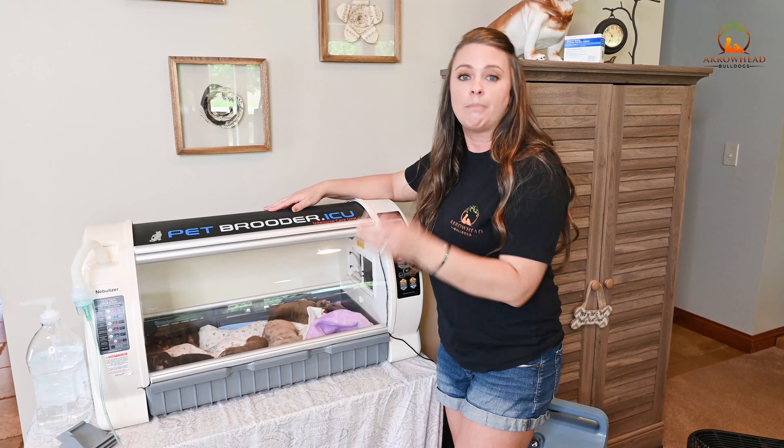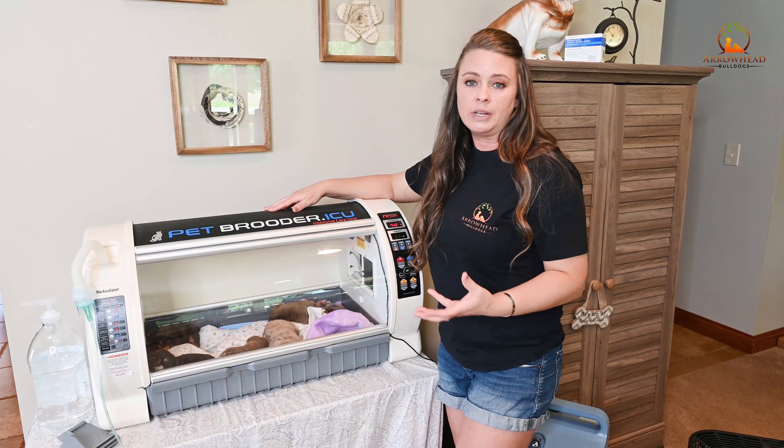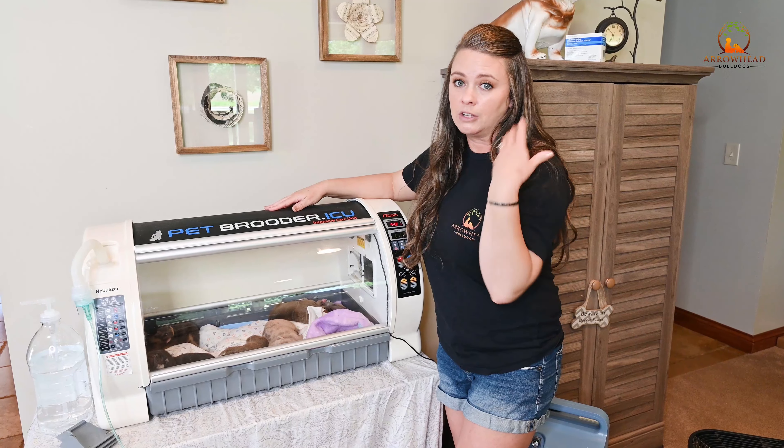Puppies will be in the pet brooder for about two to three weeks, depending on the size of the litter. Right now we have six babies in here, and they're starting to get a little big, so here shortly they will go ahead and head over to their mommy. But I will leave this up because things happen — if they get their face in a water bowl and sound grueling, I still have the ability to pop them in here, give them a breathing treatment, and help dry up anything in their lungs or airway. So this is something I will keep out until puppies go home.